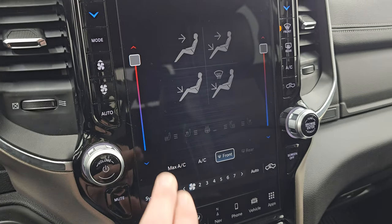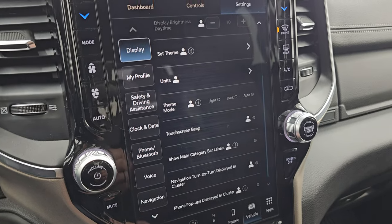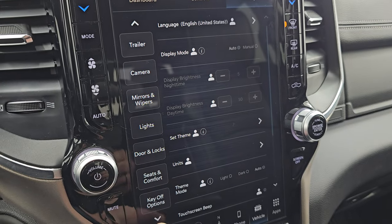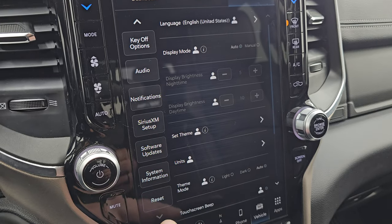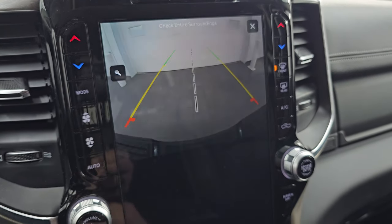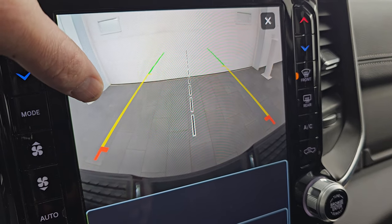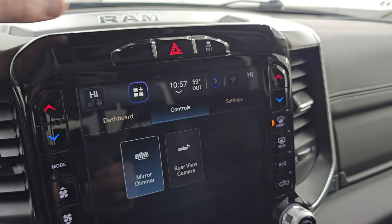You get your climate controls here which include dual climate controls, your heated and cooled seat buttons, and heated steering wheel controls. You have all your different settings you can do here — from display to lights, door locks, key off options, Sirius setup, system information, all that good stuff. Then you have your cameras right here. You can see that the backup camera is working nicely — they made those HD so you can get hooked up to your boat, camper, or trailer the first time every time. And you can zoom in on that receiver hitch for even better results. You also have your stability control.